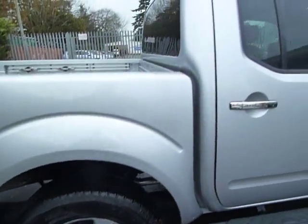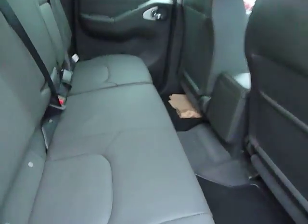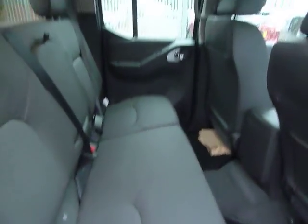It has 17 inch alloy wheels. You also have rear privacy glass. If you take a look at the back seats, you'll see you have full leather interior — it's a really nice finish.